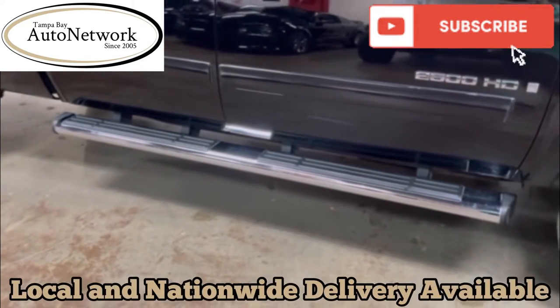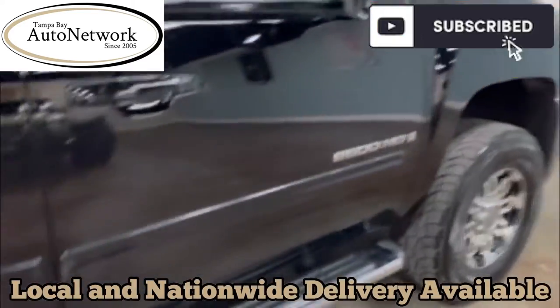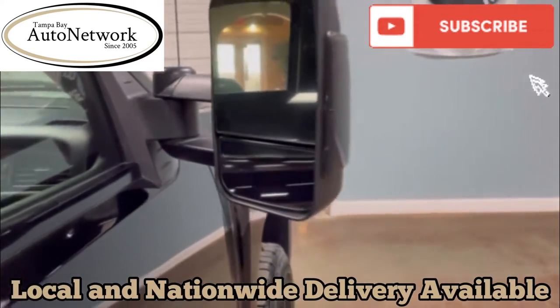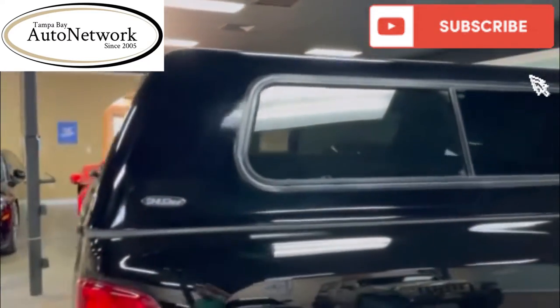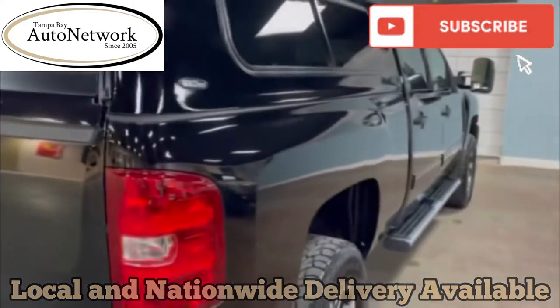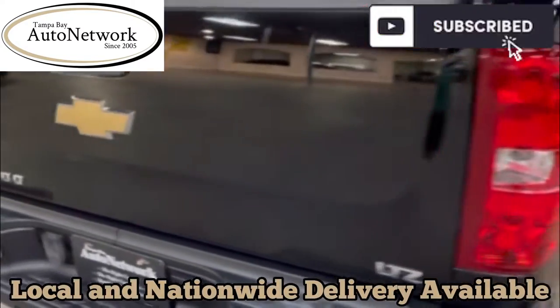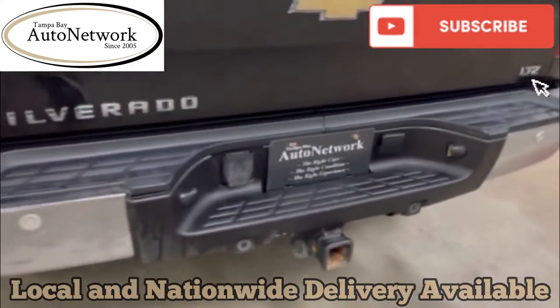It has aftermarket chrome sidesteps, tone mirrors with the wide-angle bottom lens, and an aftermarket bed cap that locks. As you can see, the paint is in great shape — no dents or dings anywhere around it. It does have a heavy-duty tow hitch and parking sensors on the rear.